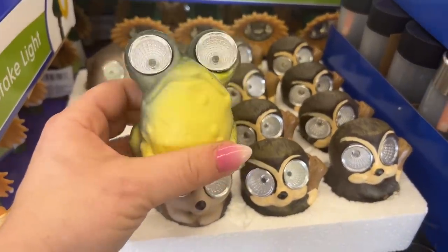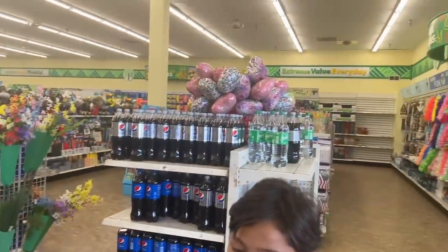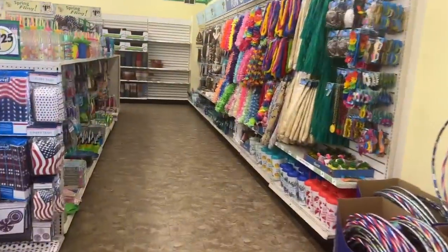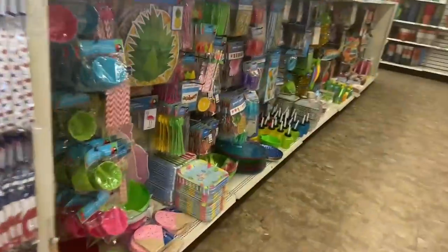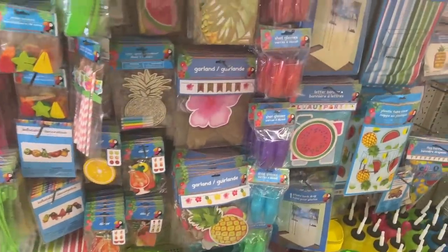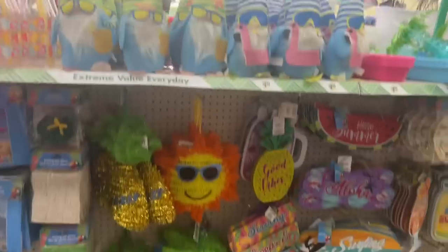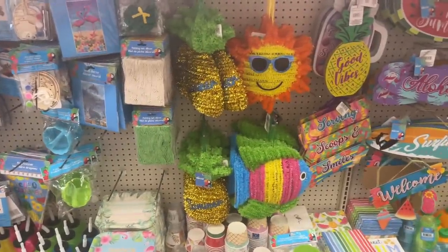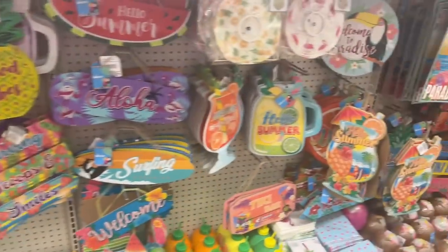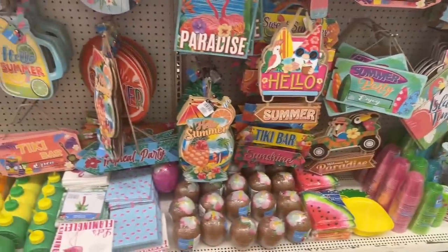Look at the frog one — isn't this cute, guys? This store is really, really pretty and totally stocked up. We're in Orange County, off by Costco in Fullerton. There's a Dollar Tree here. I'm going to fill up gas after this and then go to another Dollar Tree. I just thought this was really, really nicely stocked up. They have all the ocean stuff out at this location.